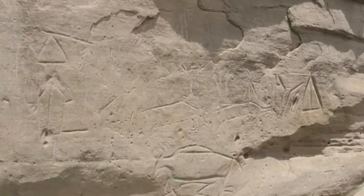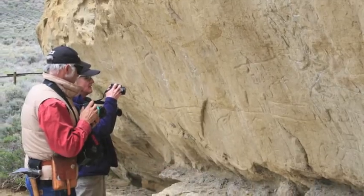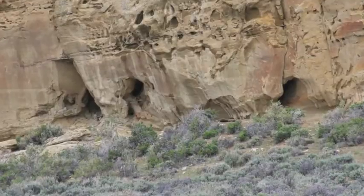Evidence of native people who inhabited the Green River Basin beginning about a thousand years ago and up into historic times is seen here on the soft sandstones of the Wasatch Formation.